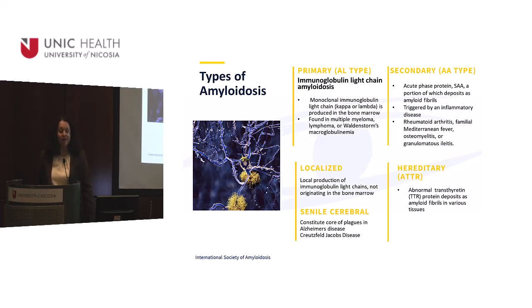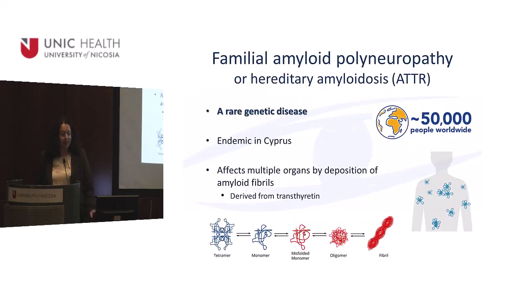The primary type is the one we find in multiple myeloma or Waldenström's. The secondary type is what we find in autoimmune disease. You can find it localized, or associated with Alzheimer's disease or CJD. But today we are only going to talk about the hereditary type. The hereditary type is rare, genetic, and endemic in Cyprus.